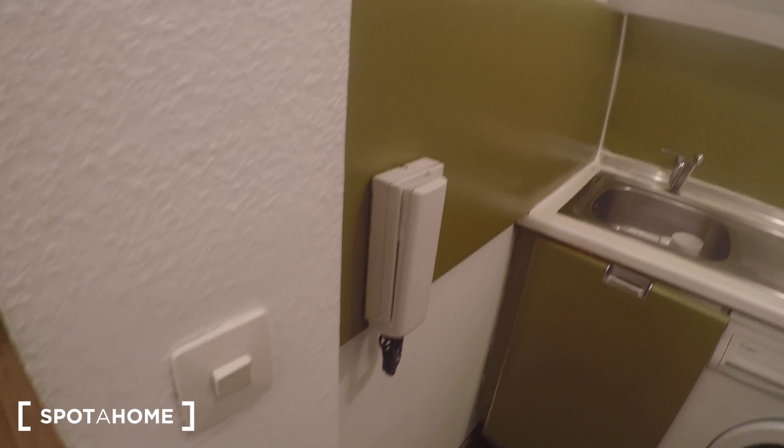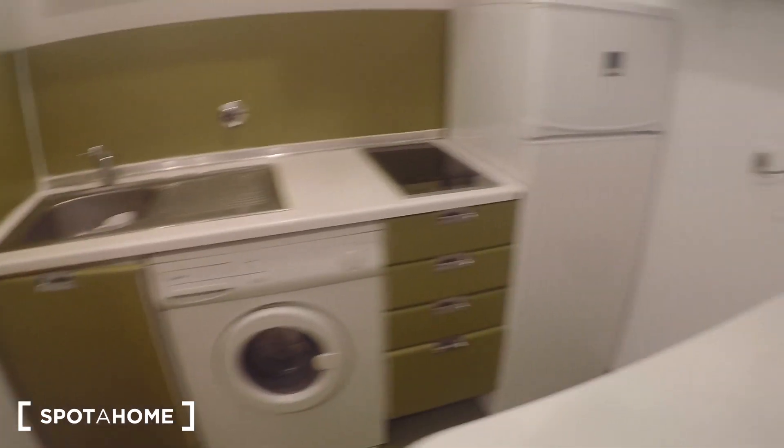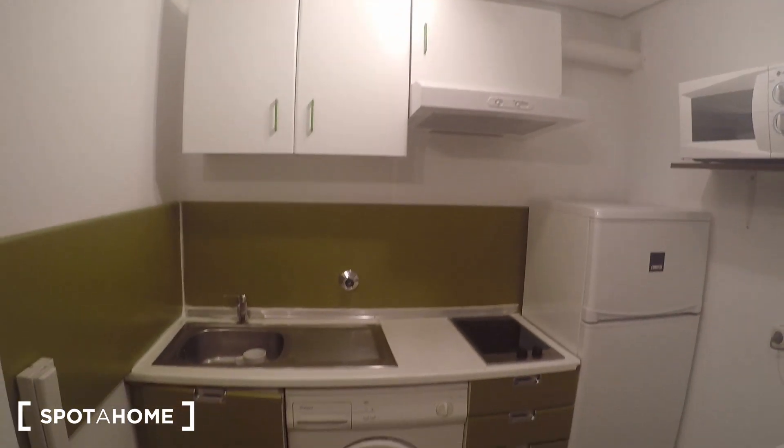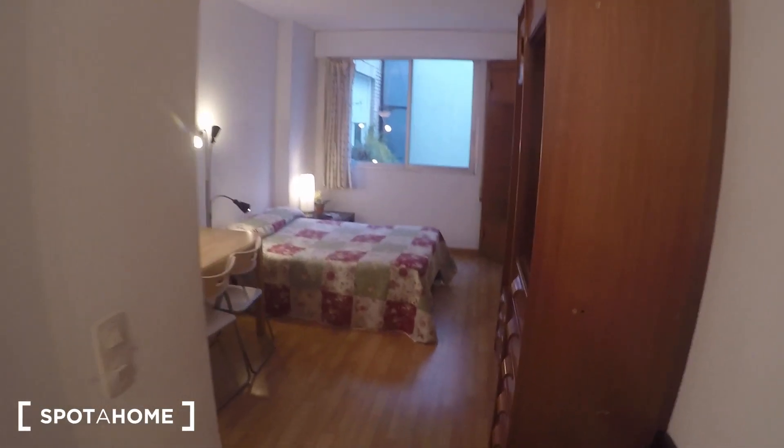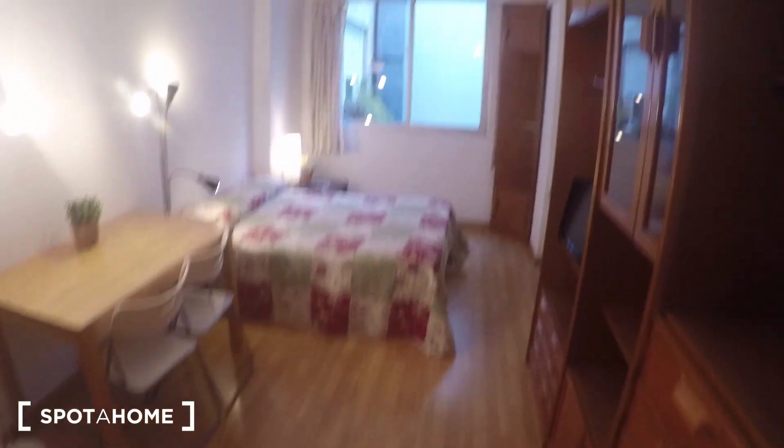Just next to the bathroom you have this intercom telephone in case people want to ring you from downstairs. This studio is located on the fifth floor of a building with an elevator, so don't worry — you don't have to go up any stairs.